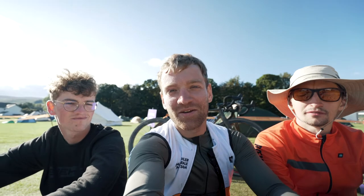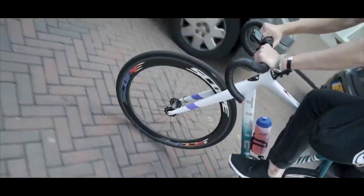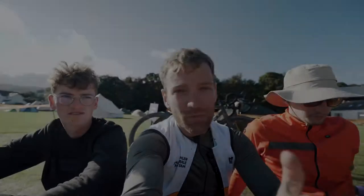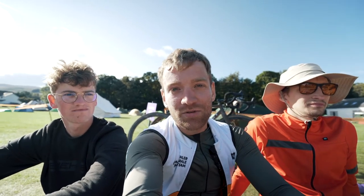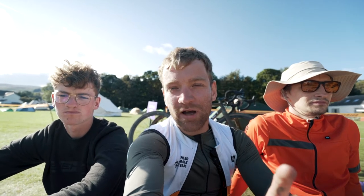Hi there, we are the Bielig Il Magistrale fixed gear team. Normally we ride fixed gear races in the Netherlands on TTG track bikes, but this weekend we decided to try something else and we went to Scotland to the Grinduro gravel race to test out two of TTG's gravel bikes.